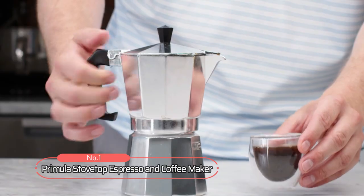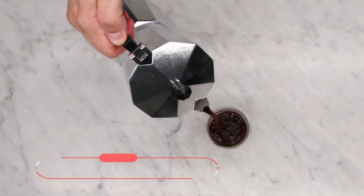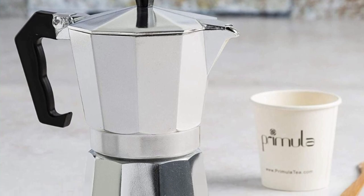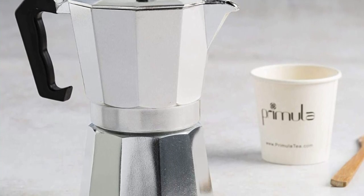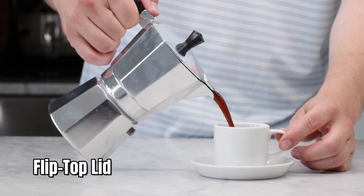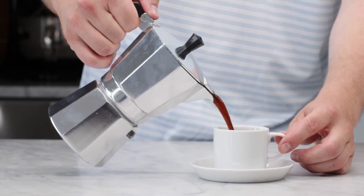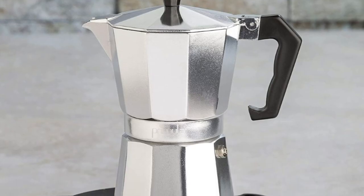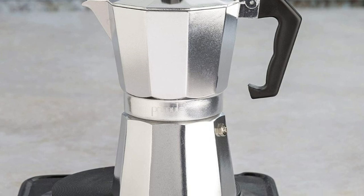At number one is the Primula Stovetop Espresso and Coffee Maker. This innovative coffee maker boasts a durable and carefully crafted design featuring strong cast aluminum for long-lasting durability and even heat distribution for enhanced flavor and aroma. The flip-top lid also features a temperature-resistant knob and handle for safe and easy pouring, while the safety-release valve controls water pressure and delivery for perfectly extracted espresso every time.